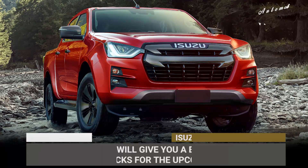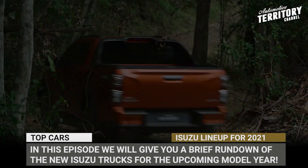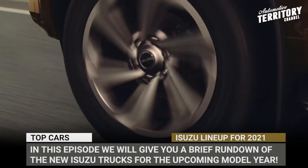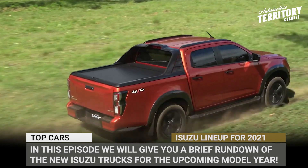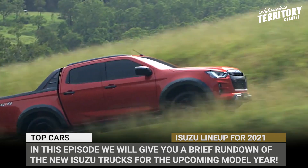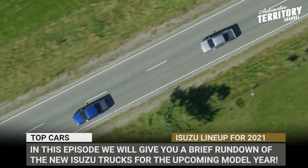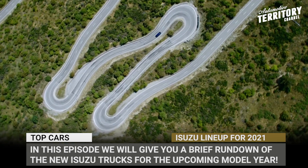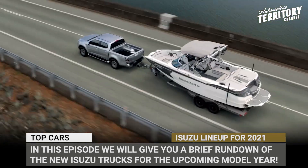The primary money-making business niches for Isuzu are production, marketing and sale of commercial vehicles and diesel engines. However, this Japanese manufacturer also has divisions that work directly for the end consumer and create proven passenger and small business vehicles. In this episode, we'll give you a brief rundown of the new Isuzus for the upcoming model year.